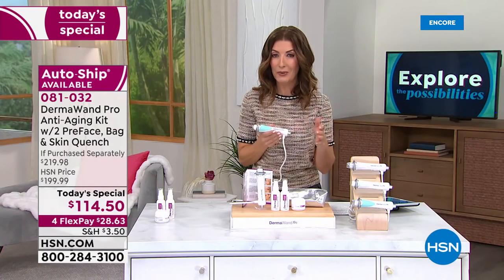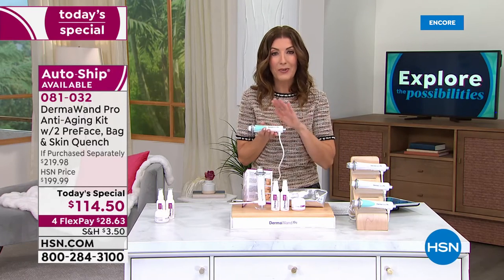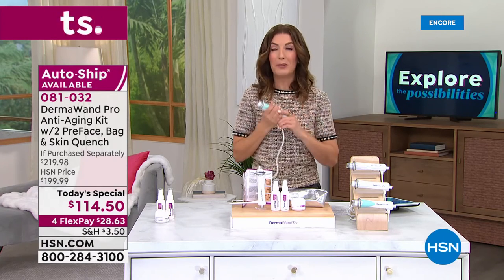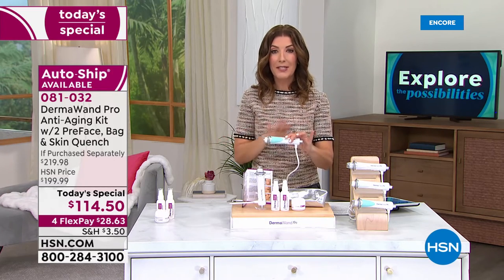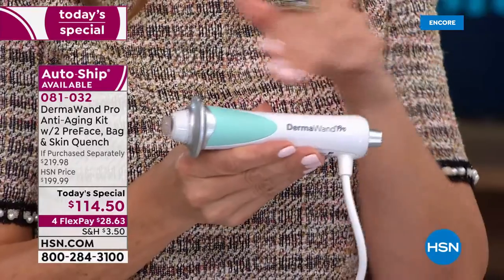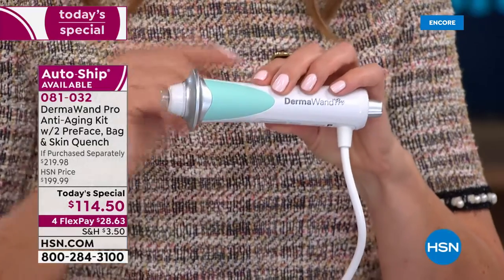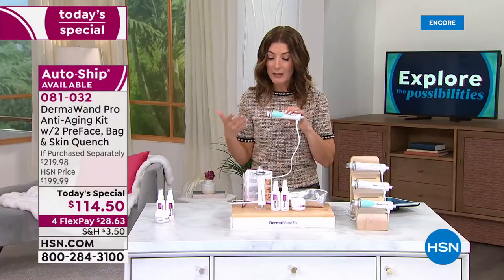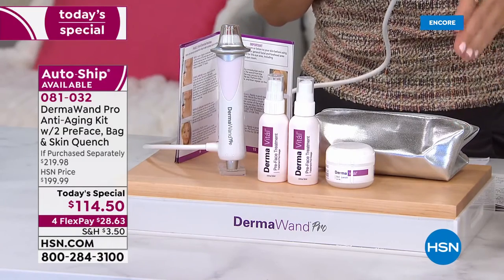For $28.63, that's your first monthly FlexPay payment. You always have 30 days to try it out — if for some reason you don't love it, you can return it, so there's no risk to you. People who experience the DermaWand Pro love the DermaWand Pro. You get microcurrent technology that you can use at home — you own the tool, you own the technology. It's like owning the spa. You don't need to make an appointment. You can do these treatments at home anytime, anywhere, at your convenience.